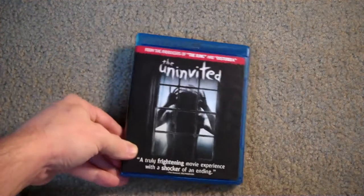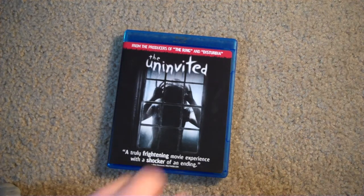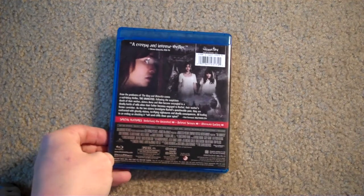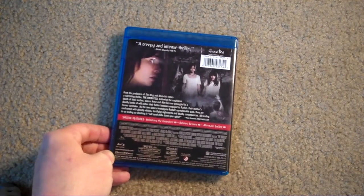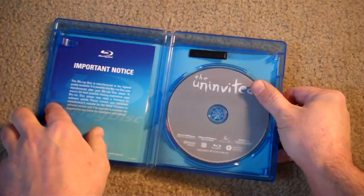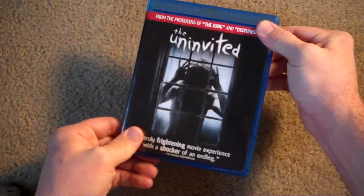Up next, we get The Uninvited — pretty cool little thriller here. I wouldn't consider this like a total horror movie; I guess this is more of a thriller. I don't want to give anything away if you haven't seen it, but definitely worth checking out. It's got a cool little twist at the end. Good flick here, guys. Not much going on in the artwork section, for sure. The Uninvited.